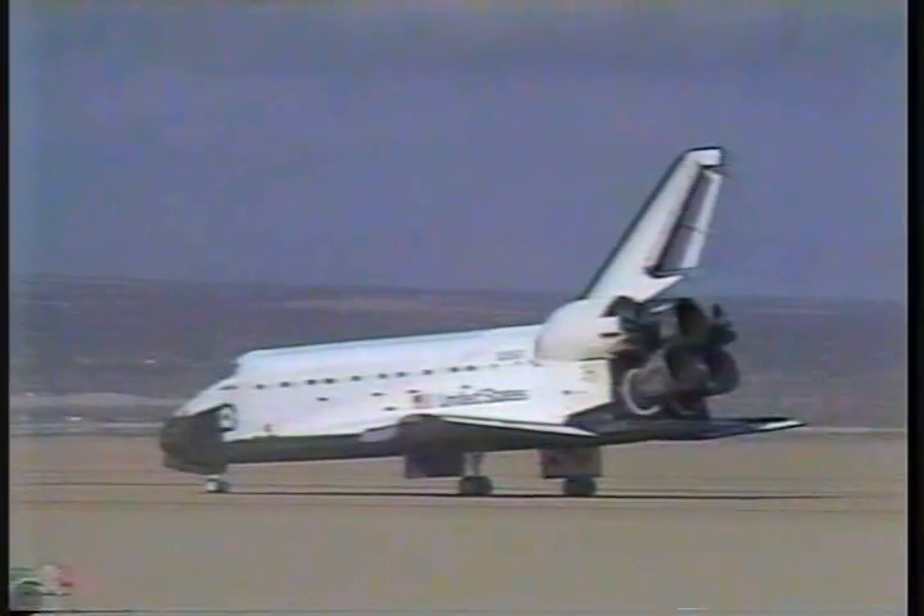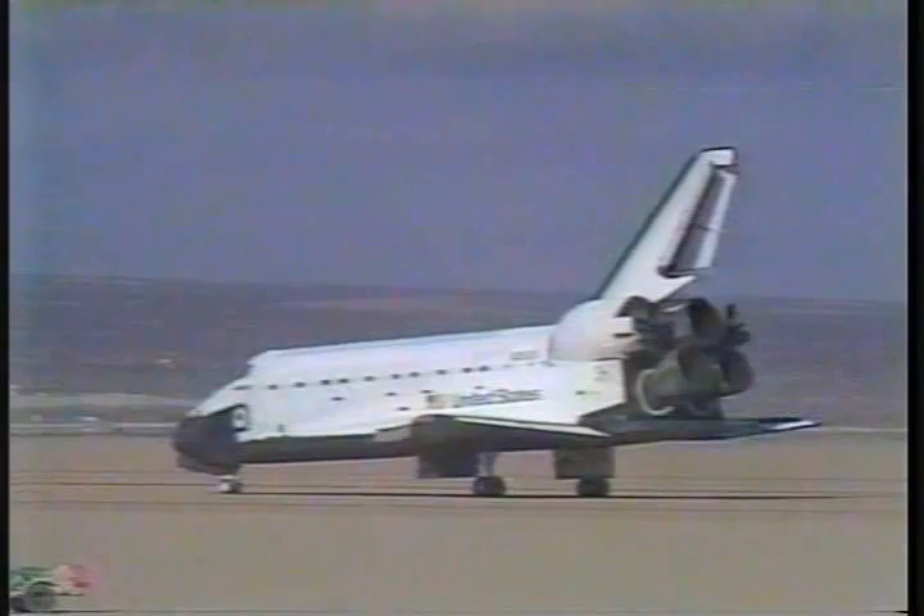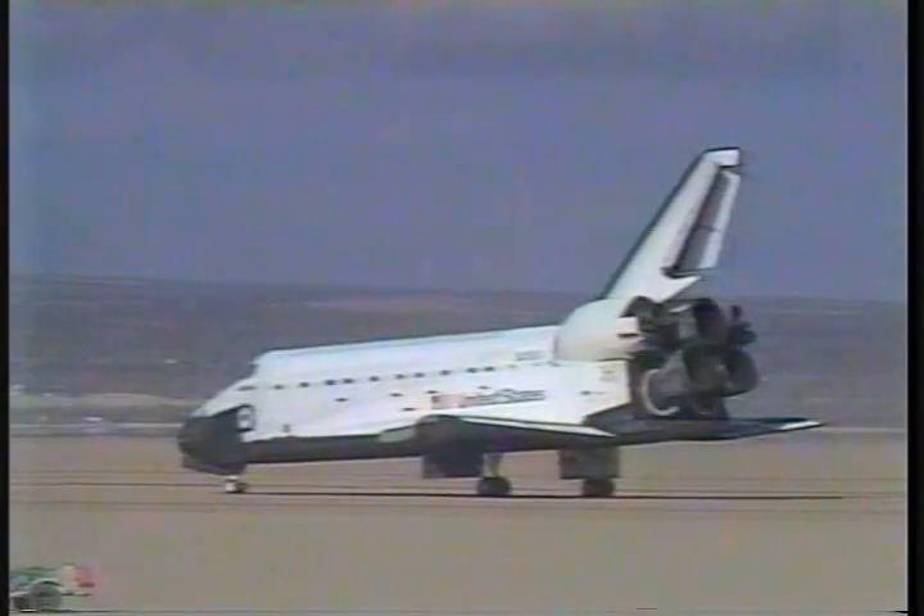Houston, we're stopped. Roger, Atlantis. Congratulations on an outstanding mission. You've extended the shuttle's reach to the outer planets. Bravo Zulu.